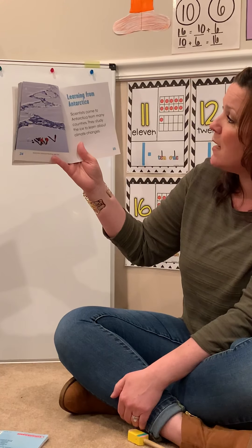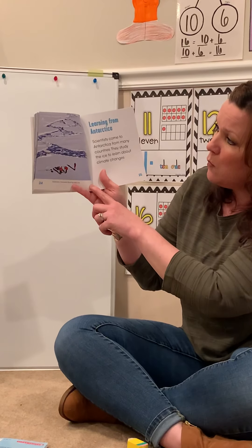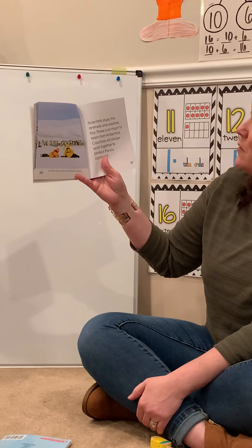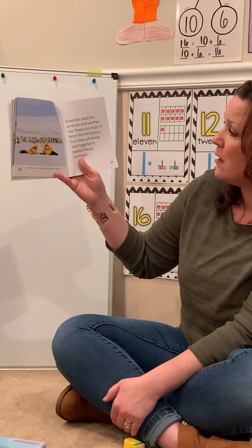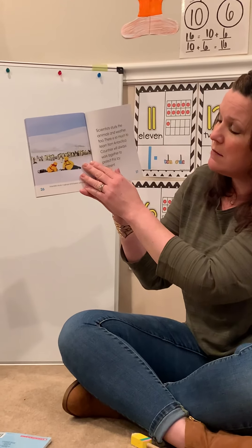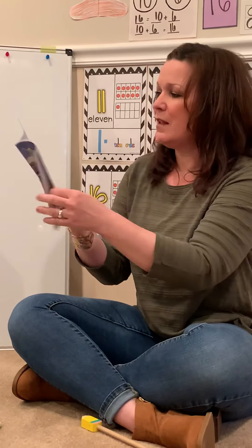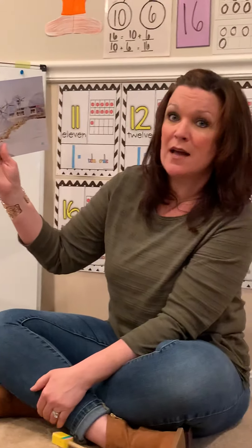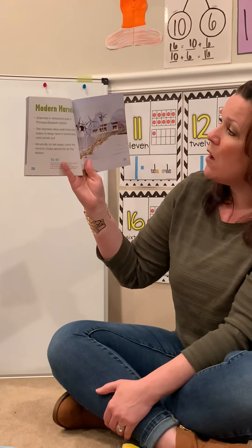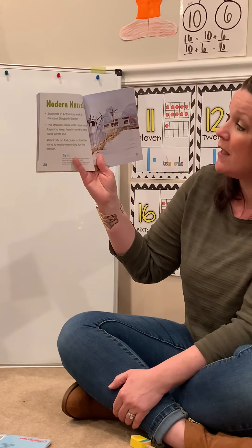Scientists come to Antarctica from many countries. They study the ice to learn about climate changes. Here the scientists measure floating sea ice — wow, it looks like they're floating on a piece of ice. Scientists study animals and weather too. There is so much to learn from Antarctica. Countries will always work together to protect this icy continent. Here scientists study a group of emperor penguins — I wonder what those penguins think about those scientists! Scientists in Antarctica work at the Princess Elizabeth Station. The stainless steel walls have many layers to keep heat in and to keep cold winds out. Windmills on tall poles catch the wind to make electricity for the station.